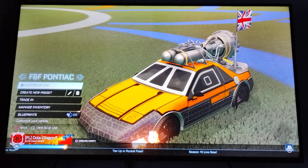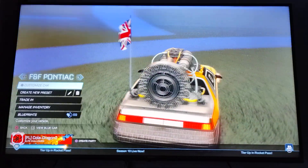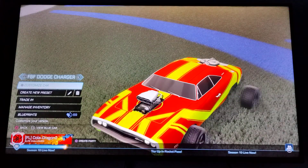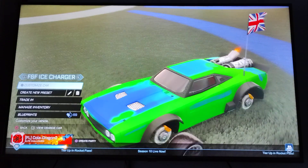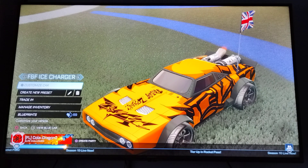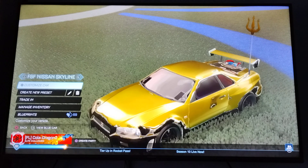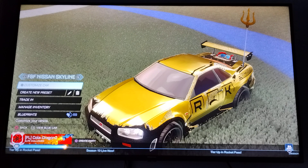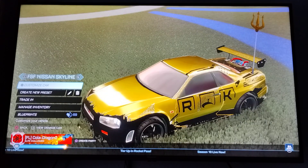I've found the sexiest car - it's obviously not this one, this is okay I guess. The boost on the back is kind of weird. Then you have the Dodge Charger, which I like as well. You've got the Ice Charger, which is kind of cool. The last one that I really, really like is the Nissan Skyline. Officially, in my opinion - you guys might have a different opinion - this is the sexiest car in Rocket League.